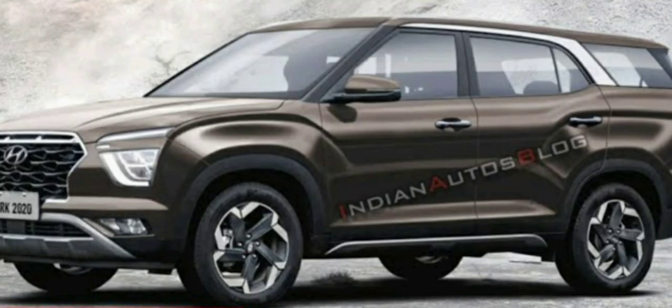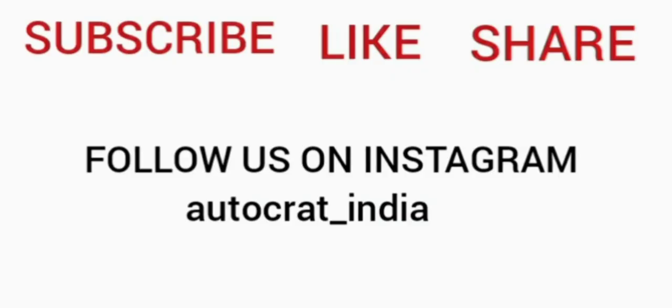The Alcazar is expected to launch by the end of 2021. The price is expected to start from 11 lakhs. Thank you for watching. We have also made a comparison video of the Creta and Seltos — check the description box for the video. Don't forget to like, share, and subscribe to our channel for more content. Thank you.